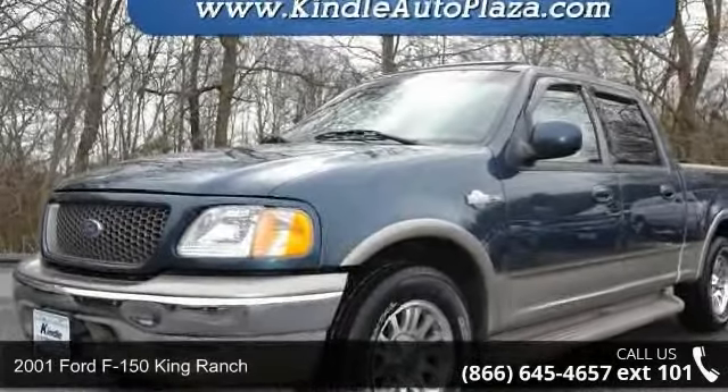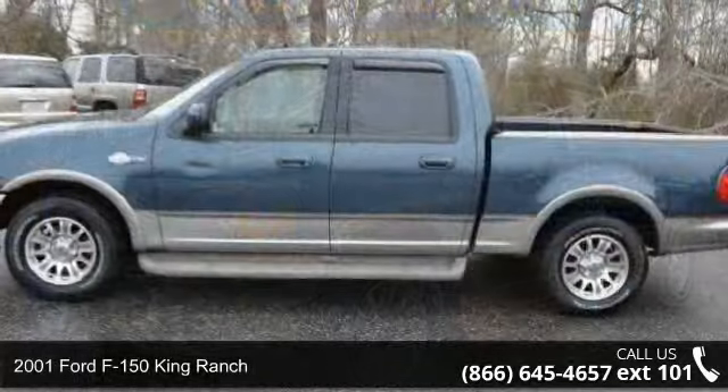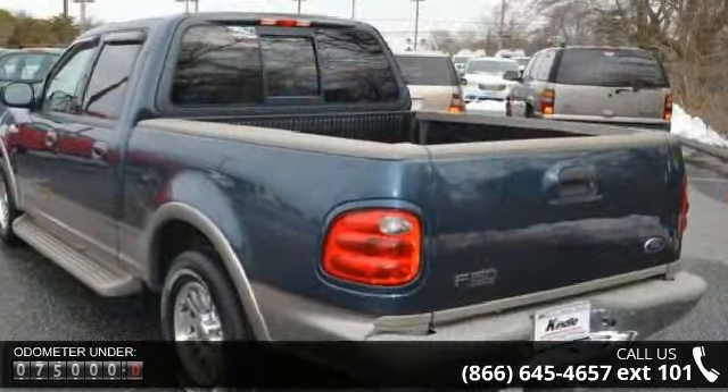Arrive in style with this 2001 Ford F-150. If you are looking for an automobile with great features, look no further. This vehicle comes with a reliable 8-cylinder engine connected to a smooth shifting automatic transmission.